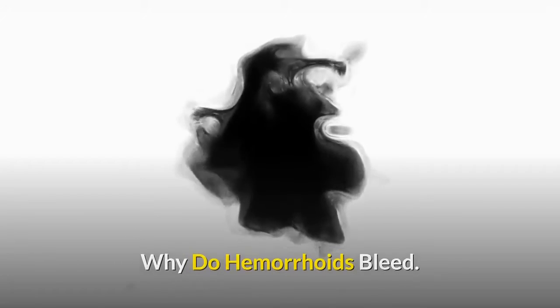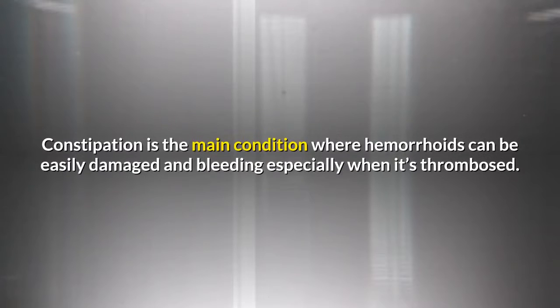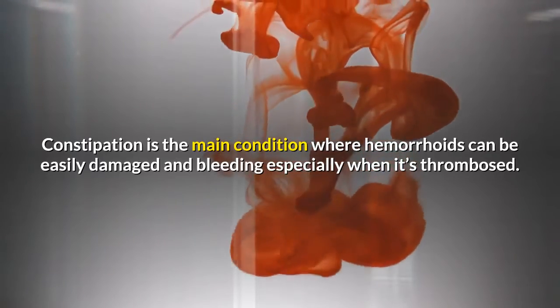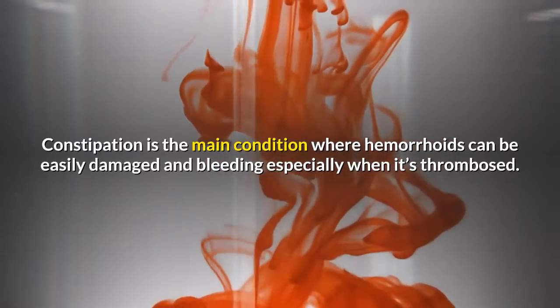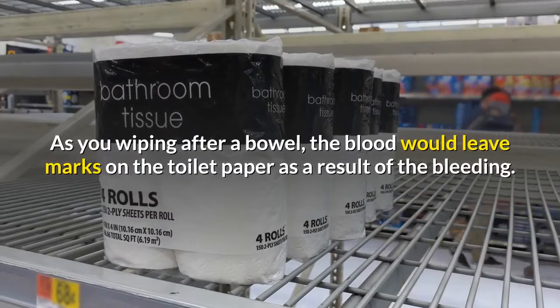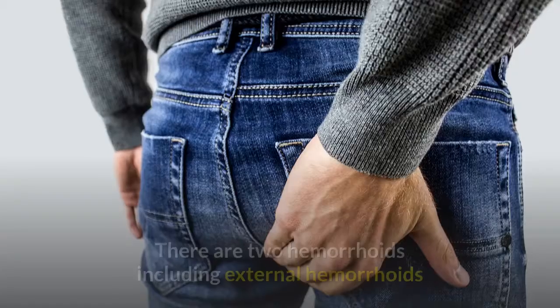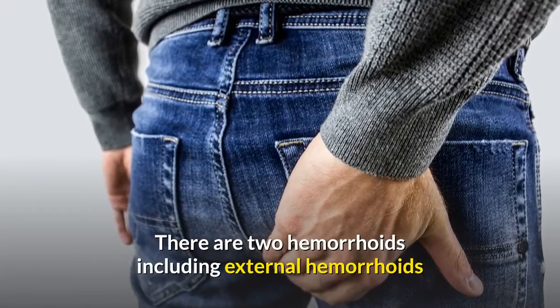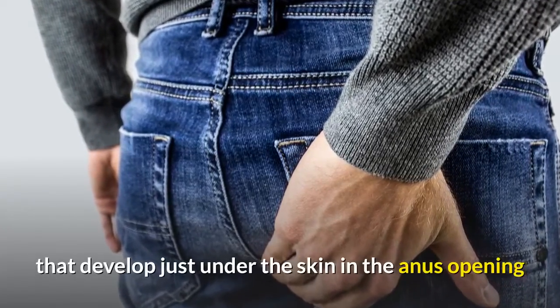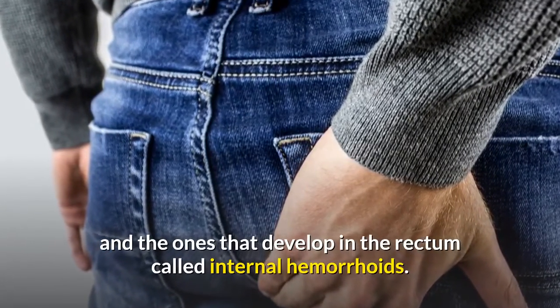Why do hemorrhoids bleed? Hemorrhoids can bleed as their surface gets damaged by the passing of hard stool. Constipation is the main condition where hemorrhoids can be easily damaged and bleeding, especially when thrombosed. As you wipe after a bowel movement, blood would leave marks on the toilet paper. There are two types of hemorrhoids: external hemorrhoids that develop just under the skin at the anus opening, and internal hemorrhoids that develop in the rectum.